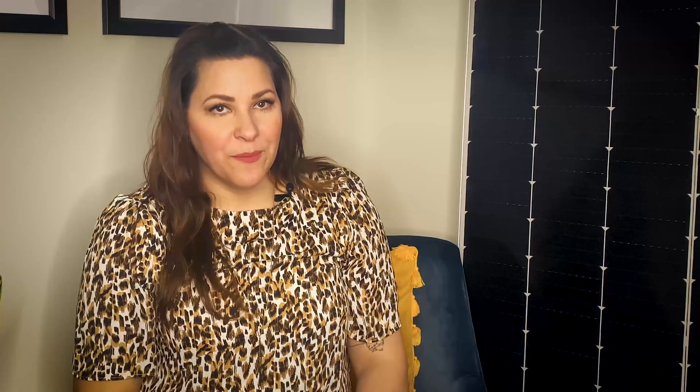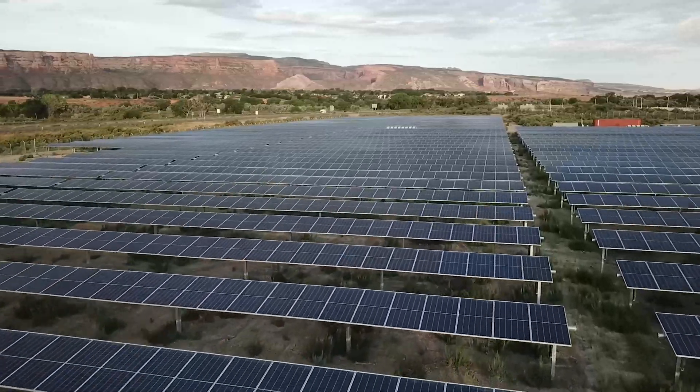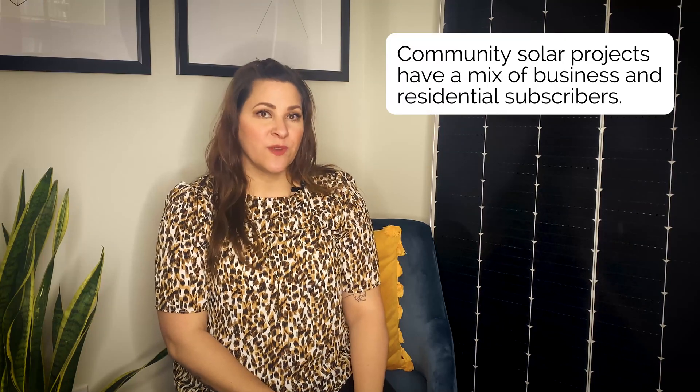So let's recap. Imagine a community solar project sitting out in a field, collecting sunlight, converting it into electricity, and then pushing that energy onto the electric grid. That project has a mix of business and residential subscribers. Each subscriber will receive their normal utility bills showing credits for the solar power produced by their subscription, offsetting most of their electric costs. Then you receive a second bill for the power your subscription produced minus the discounts you signed up for. The net of these two bills is an overall savings.